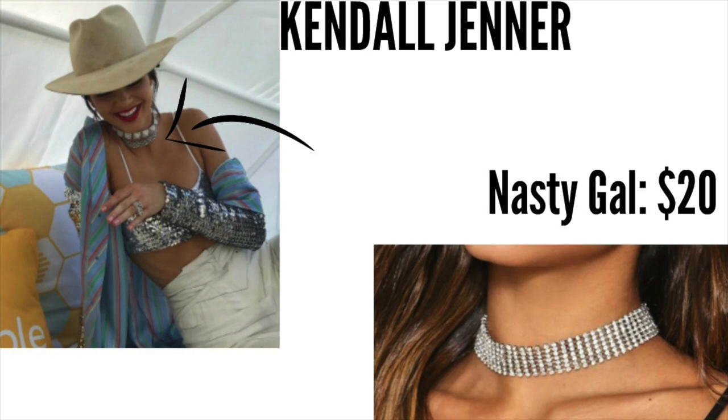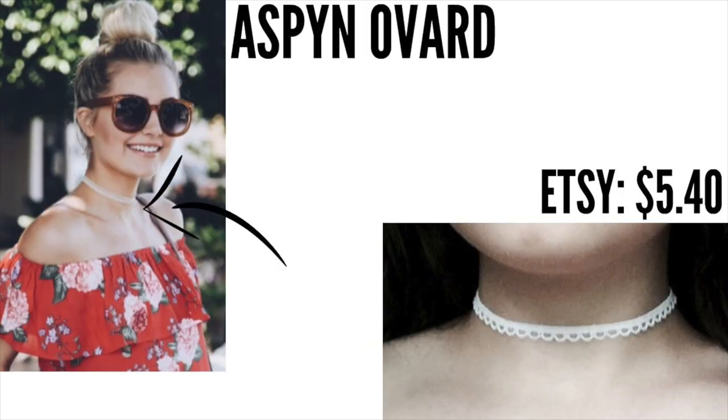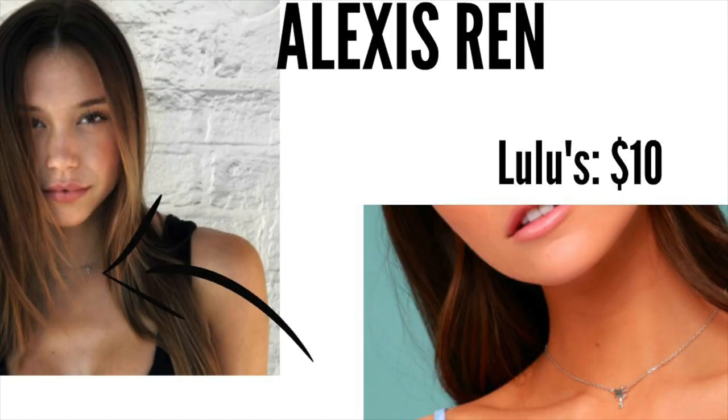First off, I found this Kendall Jenner choker right here at Nasty Gal for twenty dollars. Next up, we have Aspen Overboard's little white lace choker on Etsy for $5.40. And lastly, we have Alexis Wren's palm tree choker necklace at Lulu's for ten dollars.